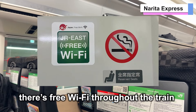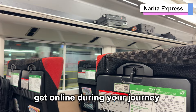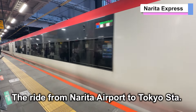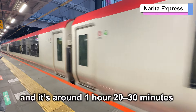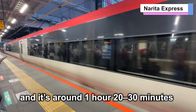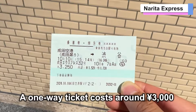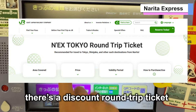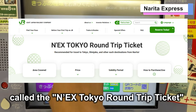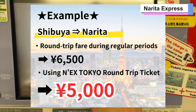Plus, there's free wi-fi throughout the train, which is great if you want to get online during your journey. The ride from Narita Airport to Tokyo Station takes about one hour, and it's around one hour 20 to 30 minutes to Shinjuku or Shibuya. A one-way ticket costs around 3,000 yen, and for tourists, there's a discount round-trip ticket called the NEX Tokyo Round Trip Ticket, which is great if you'll be staying in Tokyo for at least two days.